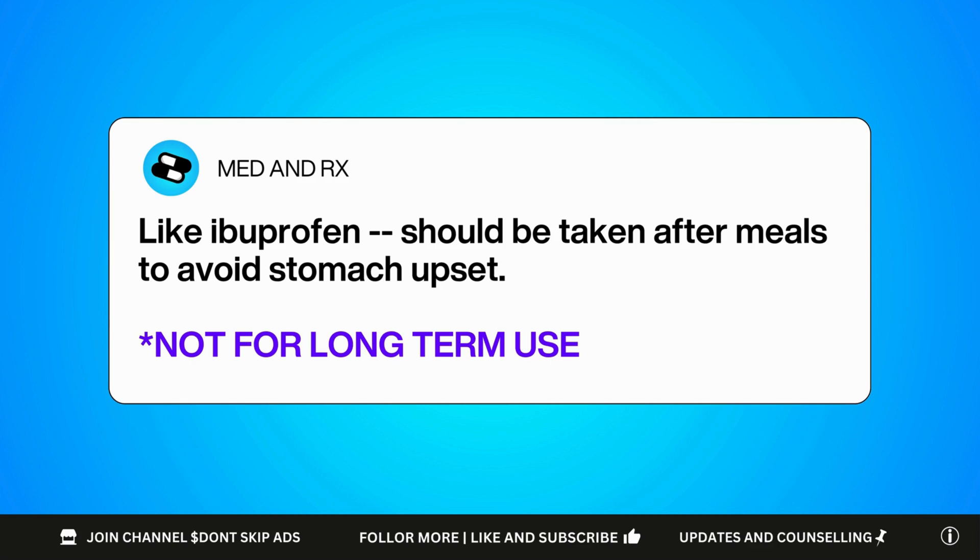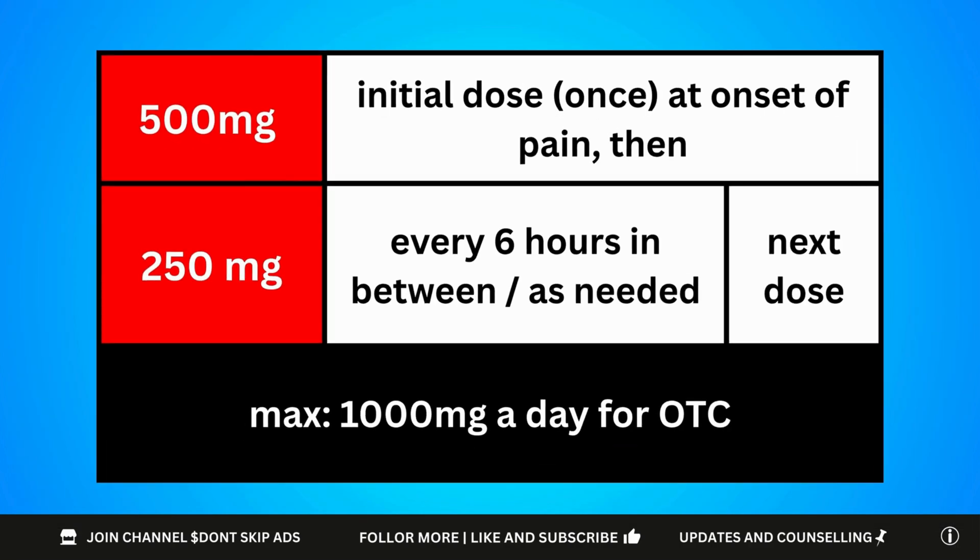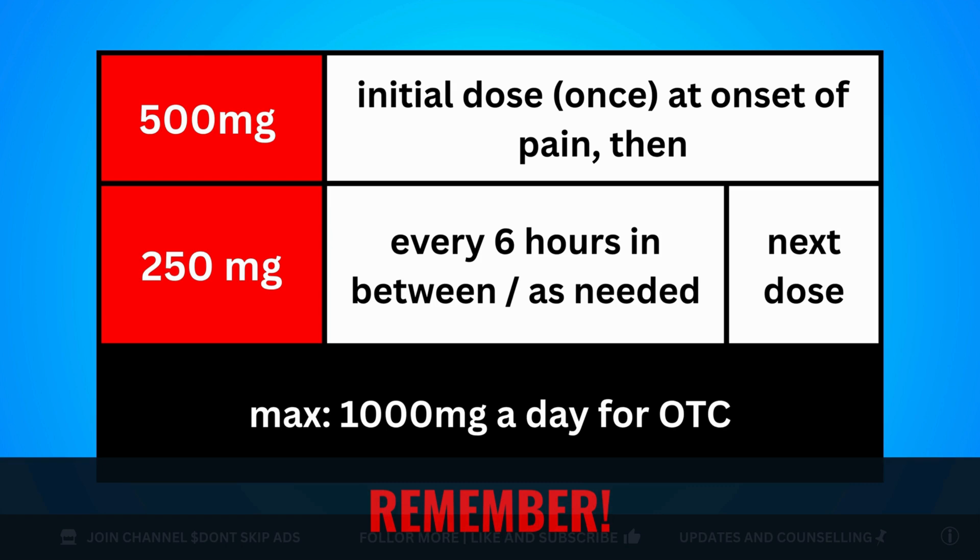For over-the-counter use, you can initiate with a 500mg dose immediately at the onset of pain, followed by 250mg every 6 hours as needed if there is pain. Continue with 250mg every 6 hours as needed on the second day. Just remember, do not exceed 1,000mg per day. This is not meant to be used beyond a few days — it can be used 1 to 3 days but not more than 7 days.